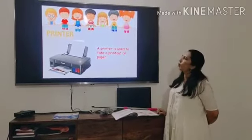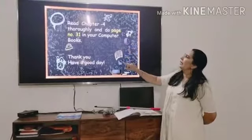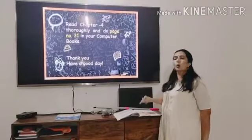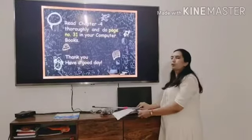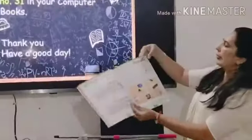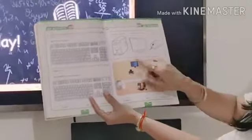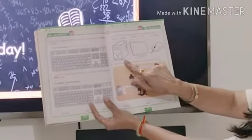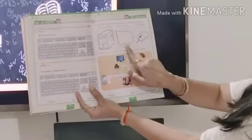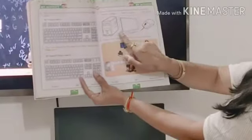Now I want all of you to read the chapter thoroughly and do page number 31 in your computer book. I hope all of you have bought your computer book from the school. In this you are going to color the CPU, the monitor and the mouse. The monitor will be colored in green, mouse will be colored in orange, and CPU will be colored in blue.